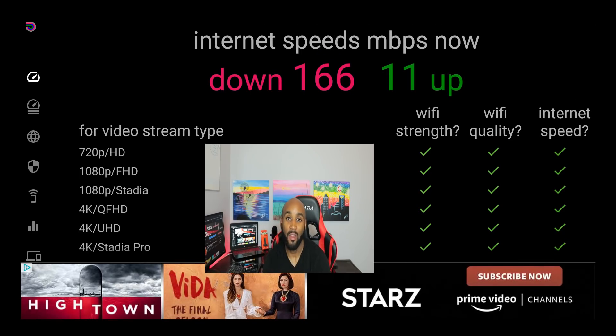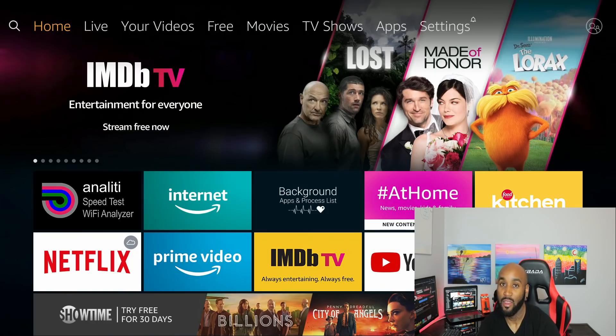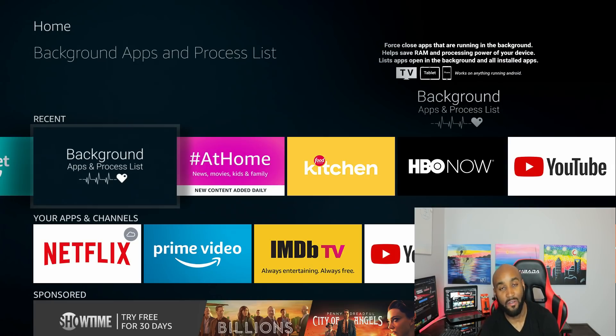So if I have great speeds, why am I still getting buffering? This is where the next step comes into play. Let's go back to the home screen on the Amazon Fire Stick. I also have another app called Background Apps and Process Lists — this is a good handy tool to add to your Fire Stick, because it helps tremendously with buffering.